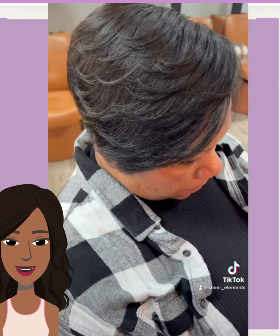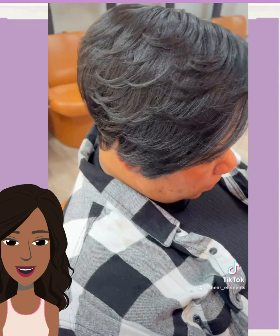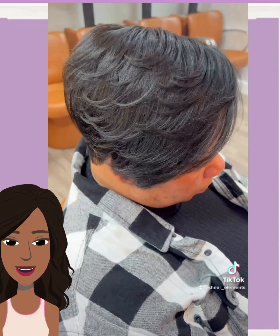All right, you guys, I hope you have enjoyed checking out all of these hairstyle ideas with me today. If you did, please be sure to give this one a big thumbs up, hit that subscribe button, and I will see you in the next one.